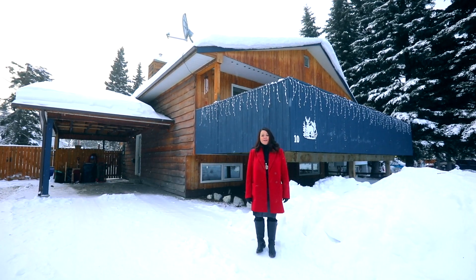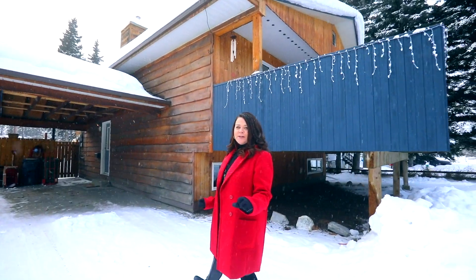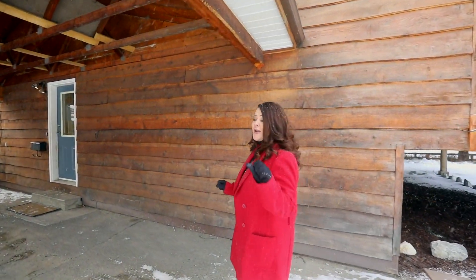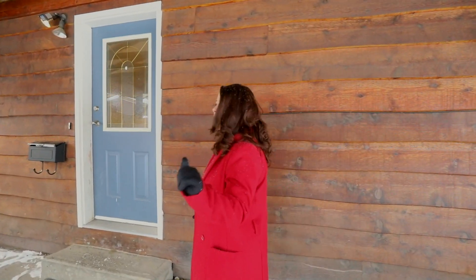Hi everybody, Dana Klok from Urban Realty Group. Welcome to 10 Cedar Crescent. We are so stoked to bring this to you. We've got three bedrooms, two baths, and a great buy level on a fantastic lot. Come inside and take a look at this fabulous home. You're gonna love it.